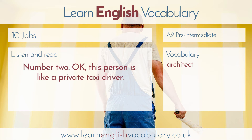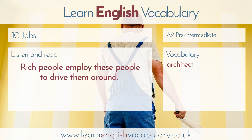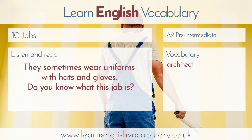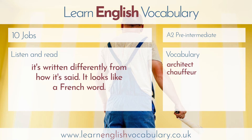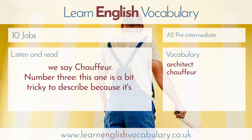Number two. This person is like a private taxi driver. Rich people employ these people to drive them around. They sometimes wear uniforms with hats and gloves. The answer is chauffeur. The pronunciation is a bit tricky, because it's written differently from how it's said. It looks like a French word — I'm pretty sure it is a French word — but the English have made it lazy and English-sounding, and we say chauffeur.